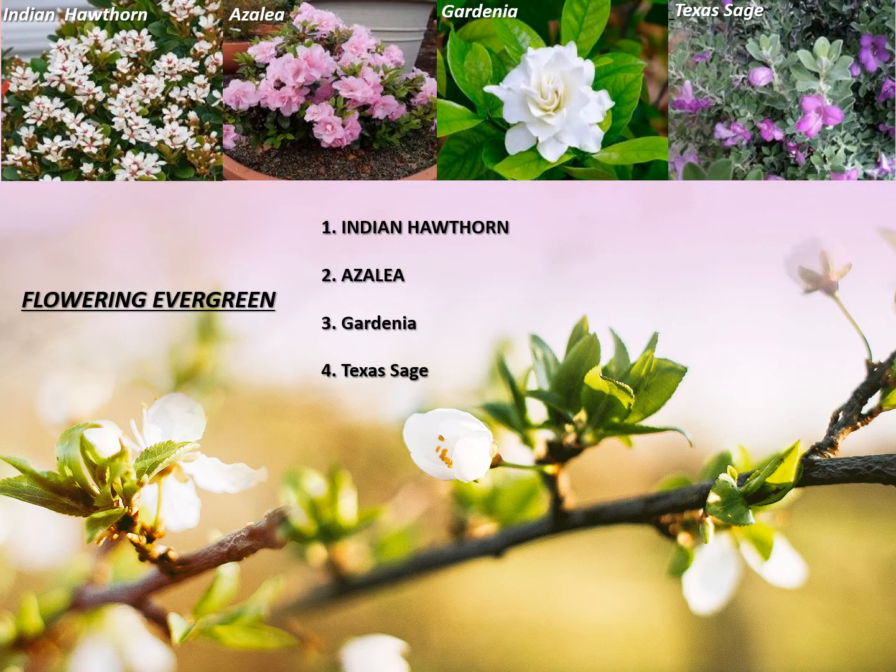Now let's take a peek at our core flowering evergreen program. Pictured are four of the most popular items that we carry in this line: the Indian hawthorn, azaleas, gardenias, and Texas sage. Any or all of these items are sure to liven up any commercial or private landscape.